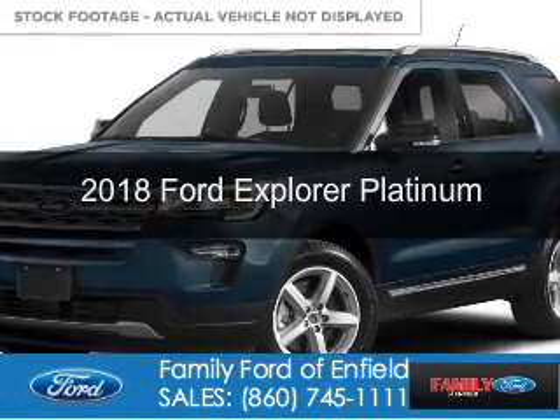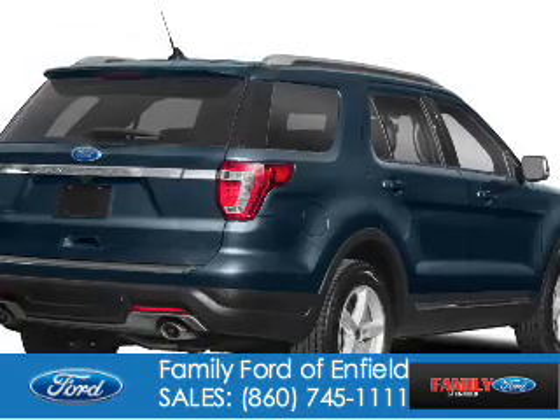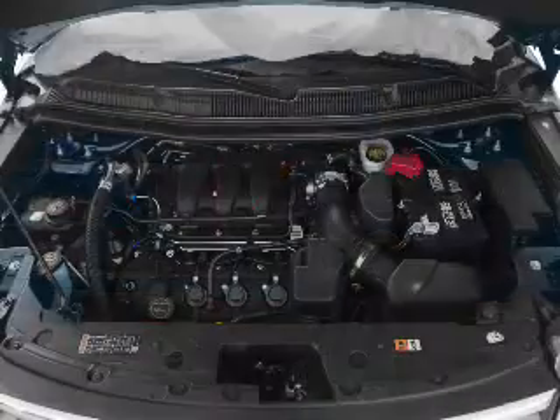This could be the vehicle you're looking for. It's powered by four-wheel drive, a 3.5-liter, six-cylinder engine, and a six-speed automatic transmission.